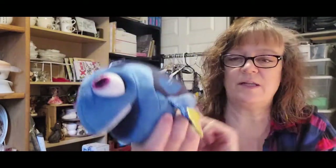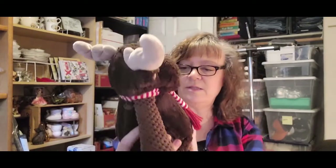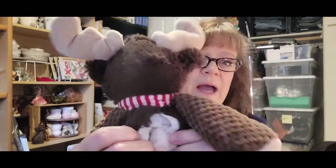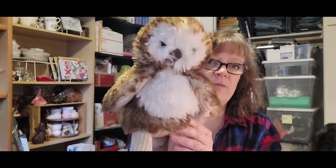I can fix that easily or just sell it as is. Here's a cute little Scentsy Buddy. You can unzip the back — it's got a little compartment where you can put scented beads in there from Scentsy. It doesn't really smell anymore. And then there's another one — a little owl, same from Scentsy.